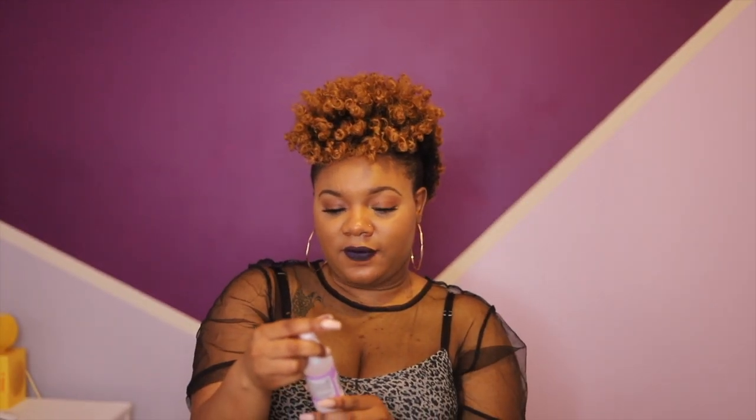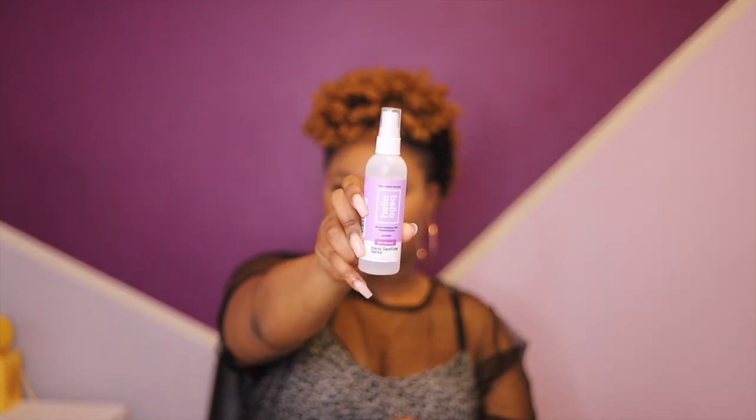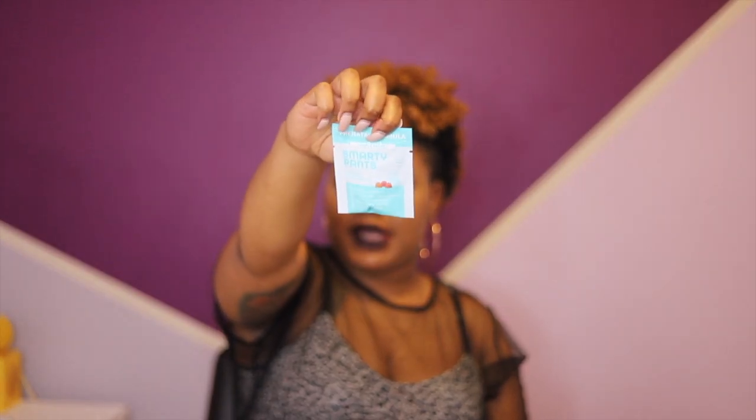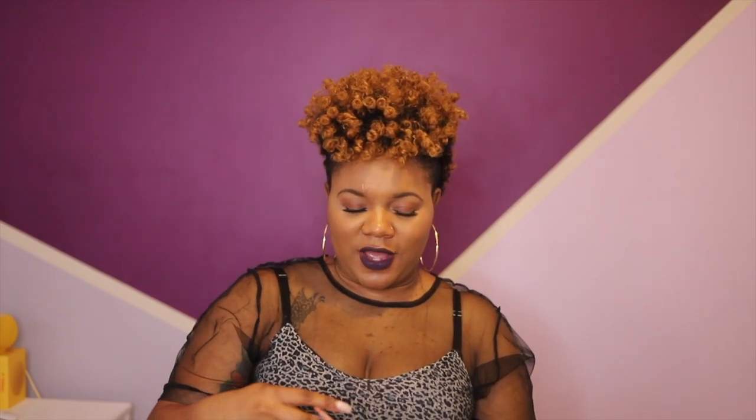Now we have hand sanitizer spray from Hello Bello — definitely going to be using that, sanitize your hands before you touch the child. Next up we got samples: Smarty Pants prenatal vitamins, which I already take. I'm about to add this to the bottle I already have. We also have more Enfamil.